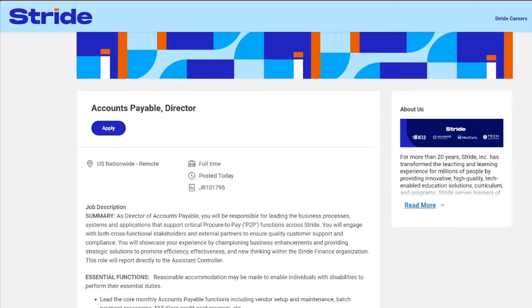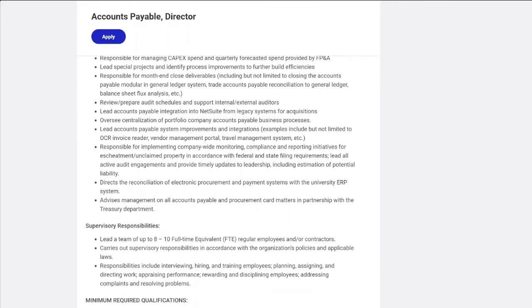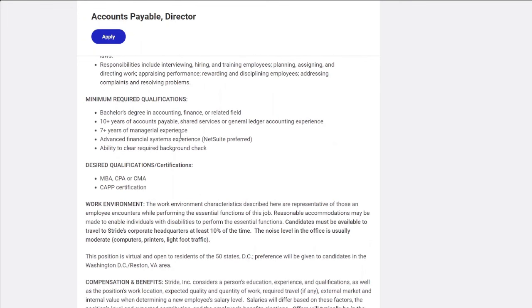As the accounts payable director, you'll oversee all the finances. If you have that skill, I encourage you to apply. You will have supervisory responsibility in this role since you are the director. The minimum requirement is a bachelor's degree in accounting, finance, or a related field. Required certifications include an MBA, CPA, or CMA.